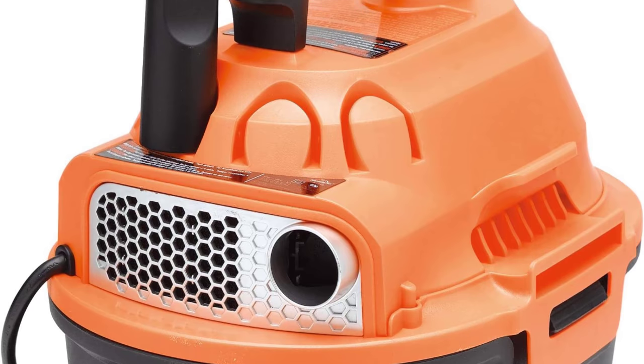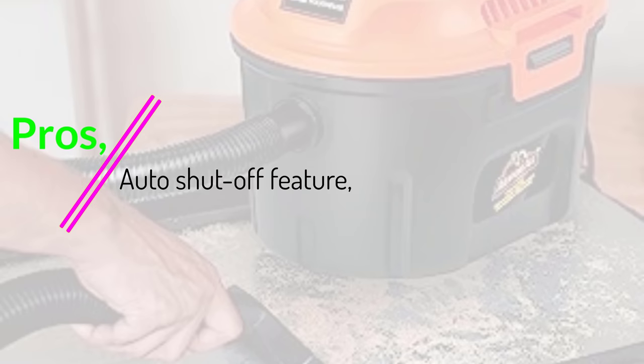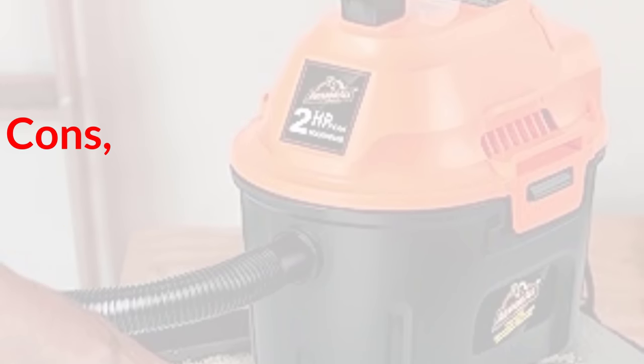However, all that power does come with serious heft, with this particular vacuum weighing 7 pounds. Pros: auto-shut-off feature, 2.5-gallon tank, dual-use as a blower. Cons: heavy.